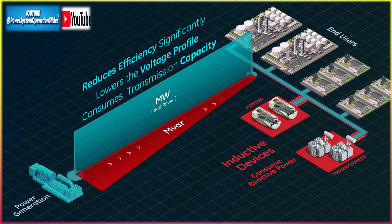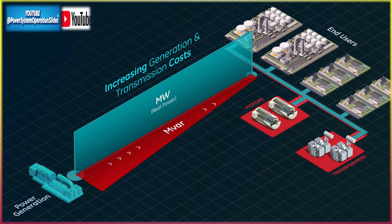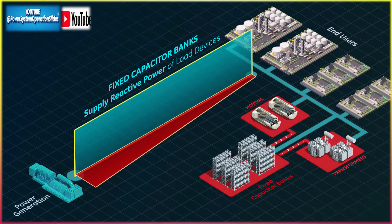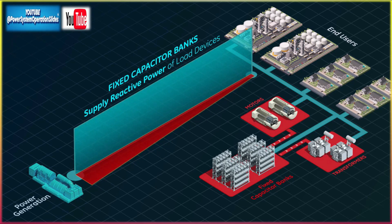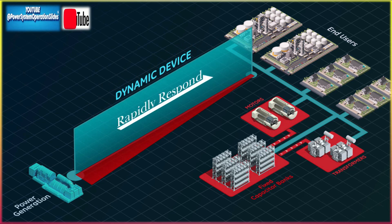Flexible location: GFM STATCOMs can be installed anywhere in the grid, especially in remote or weak grid areas that are vulnerable to voltage instabilities. Black start capability: they provide voltage and frequency support without the need for external grid references, making them useful for black start scenarios.